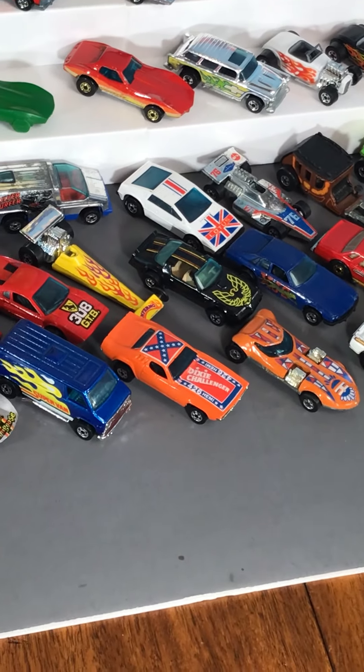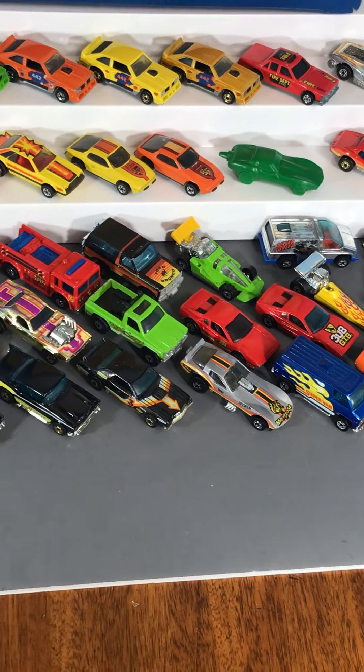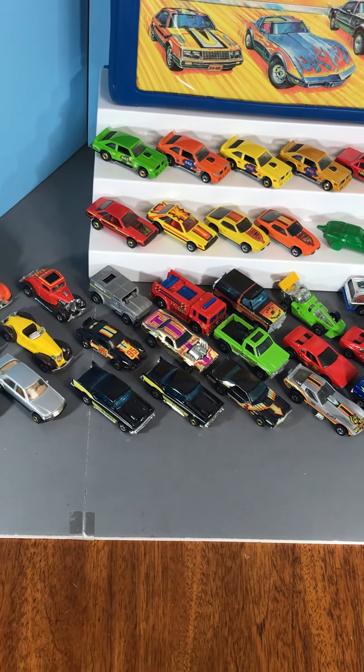Got both variations on the Dixie Challenger. Some real nice super vans. Just some nice nice cars — mint and near mint.